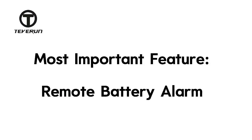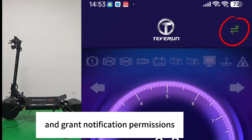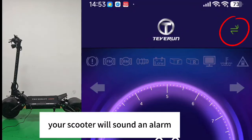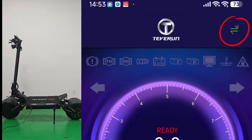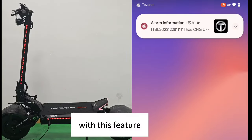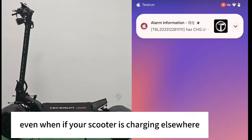And the most important feature of GPS is remote battery alarm. As long as you keep the Tevron app running in the background and grant notification permissions, when there's a risk of your scooter's battery overheating, your scooter will sound an alarm, and at the same time, your phone will also alert you. With this feature, you could address potential risks promptly, even if your scooter is charging elsewhere.